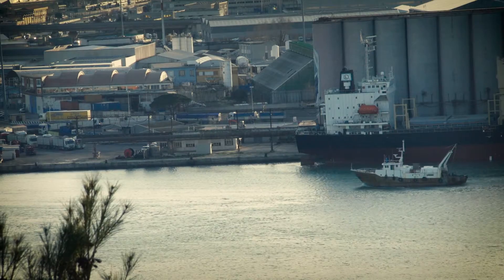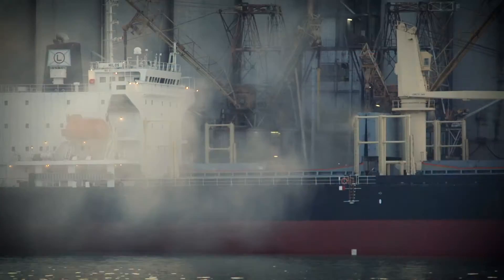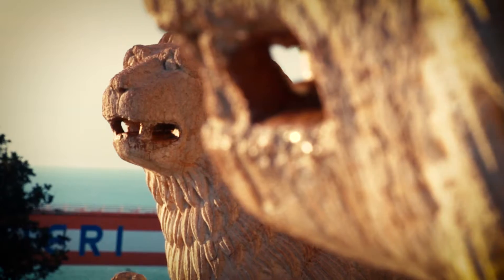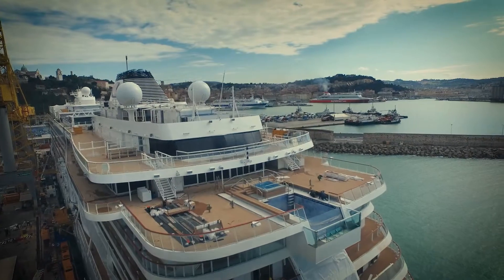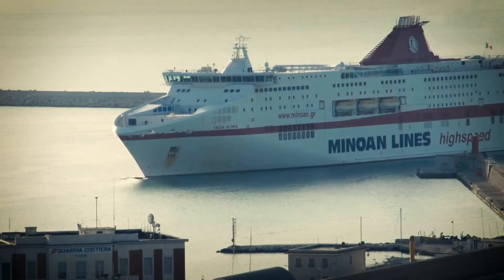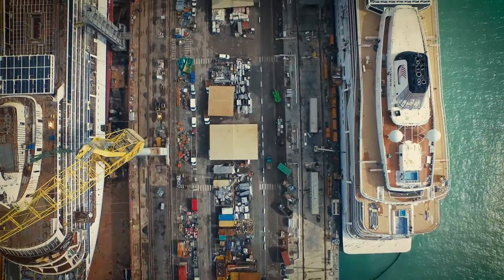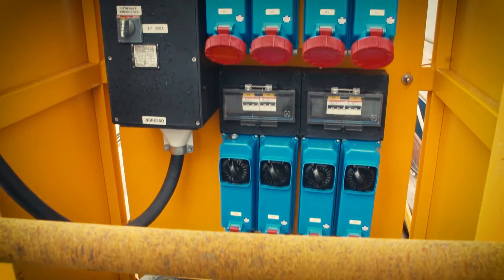Vessel operations in port areas have a significant environmental impact. The onboard electrical generators in a cruise ship with up to hundreds of megawatts of power account for extremely high levels of emissions into the air. International authorities have issued regulations that define limits for ship emissions, promoting electricity supply from the land grid for ships while at berth.